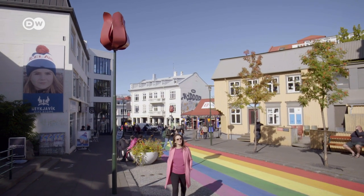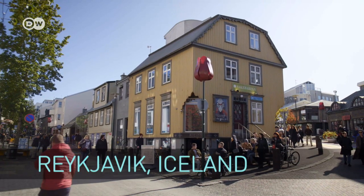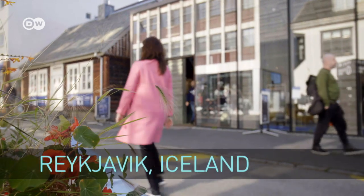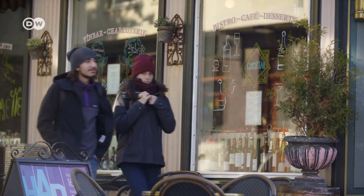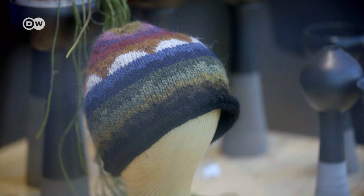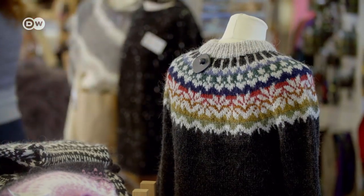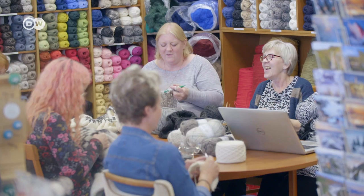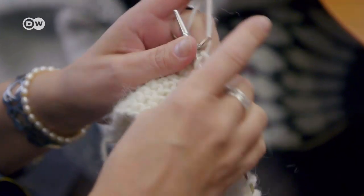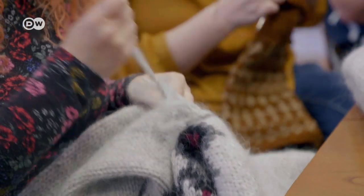Downtown Reykjavik is filled with small shops and quaint boutiques. Even when the sun shines, temperatures in Reykjavik rarely exceed 14 degrees Celsius in the summer. That's why wool products are popular all year round. The Hand Knitting Association of Iceland specializes in all sorts of hand-knitted products, and I met up with a group of knitters to find out more.